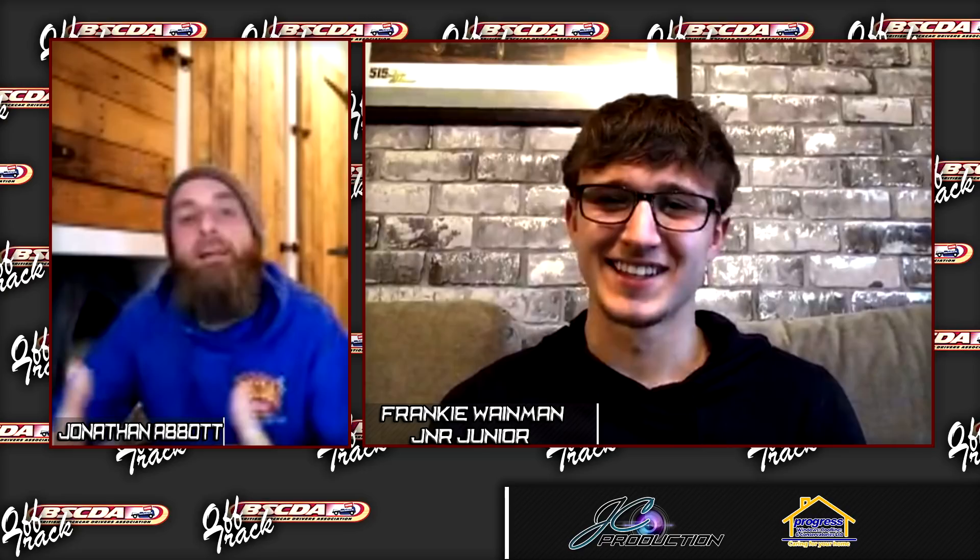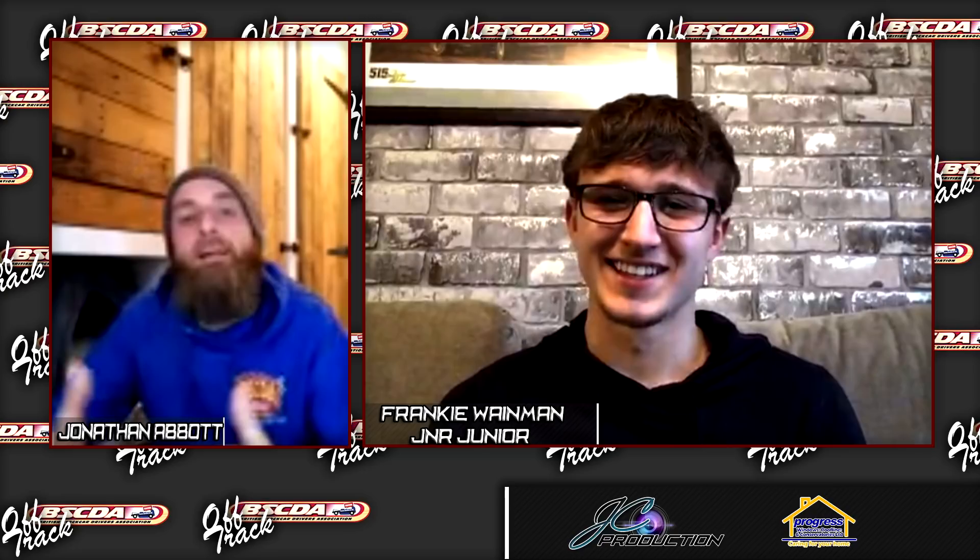Frankie, thank you so much for your time this evening. Good luck in terms of finishing everything off for the car for Kingsland, and fingers crossed it goes as well as it looks. Thank you very much. Cheers.